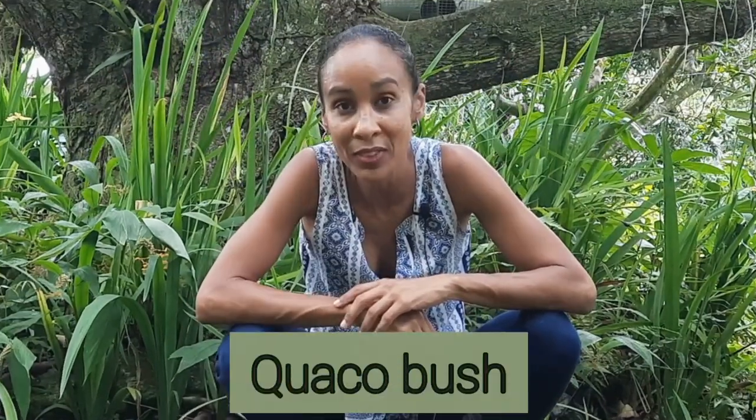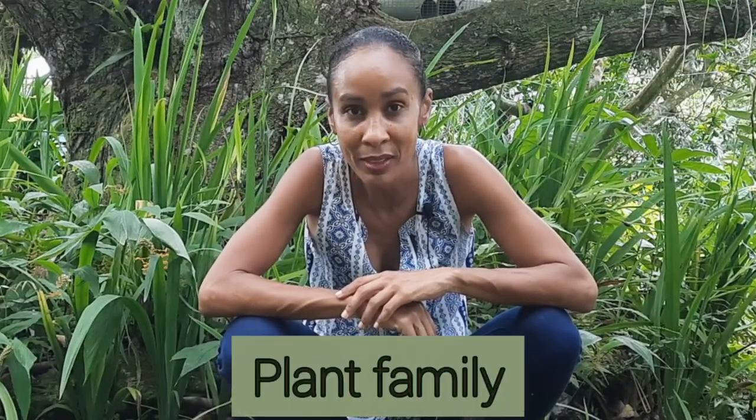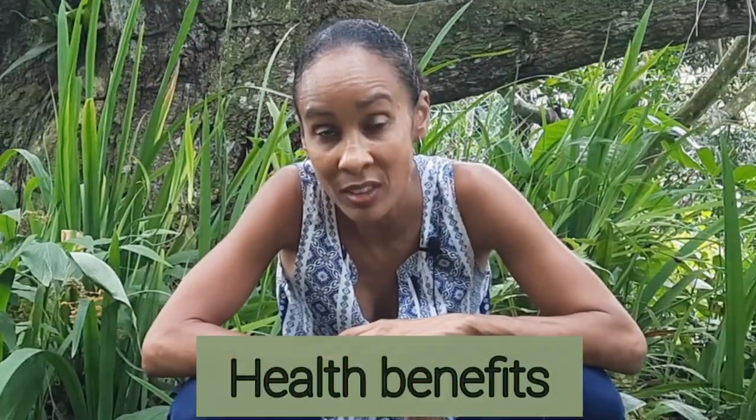So today, I am going to be introducing you to quokka bush. Specifically, I'll be sharing the scientific name, plant family, description, origin, as well as the habitat, some of the health benefits, and how Jamaicans use this plant to treat some of these illnesses.